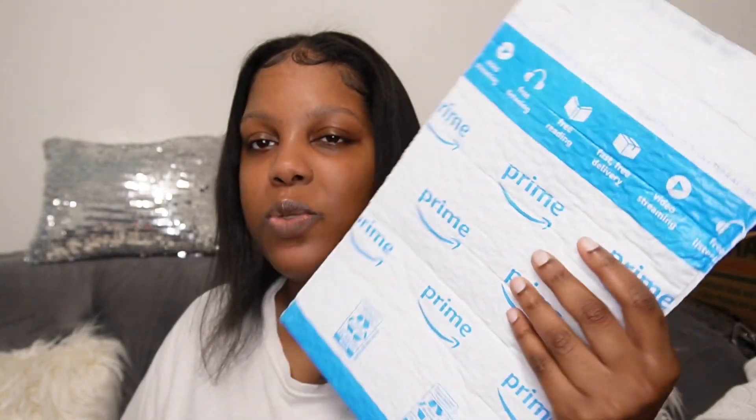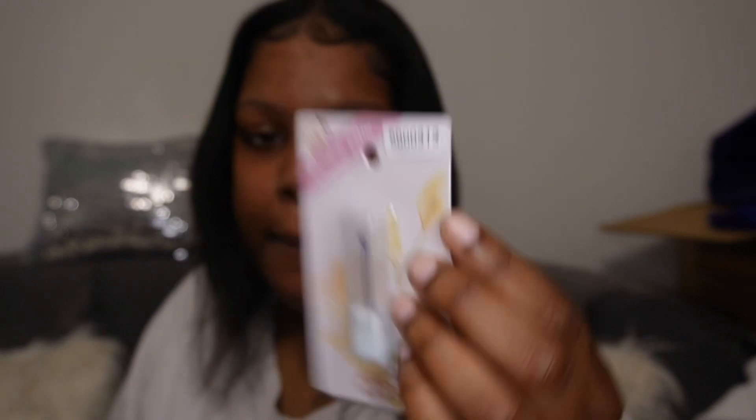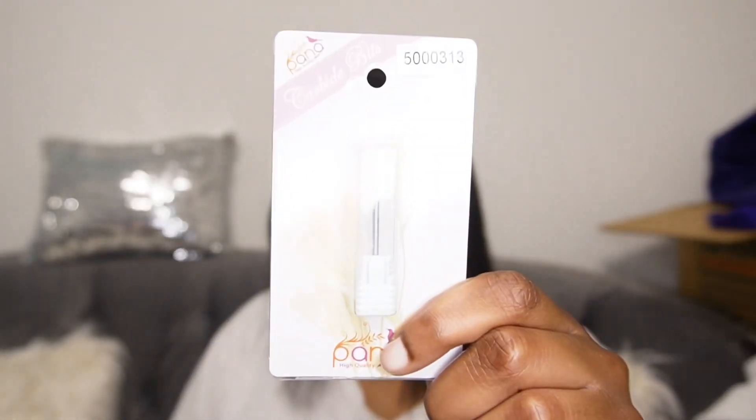Okay guys, so that's all I got from Victoria's Secret. We got into what we got for Ryan, we got into what I got for myself, and now we're gonna get into what I got from Amazon. The first thing I'm going to open is this package — I already know what it is. It's a drill bit. If you guys don't know, I do nails — I used to do nails in high school a lot. My niece does nails now and she's gotten so good so fast, and it just inspires me to want to start doing nails again. So I picked up some drill bits that I need for my electric drill. This is one of the bits that came in the mail.